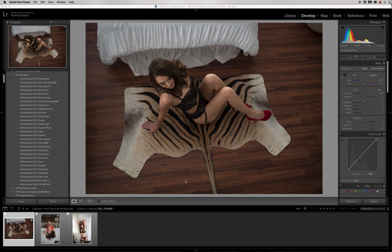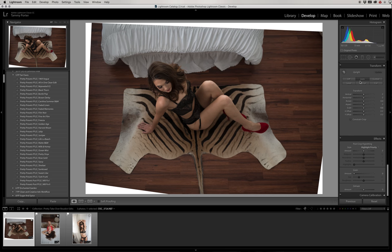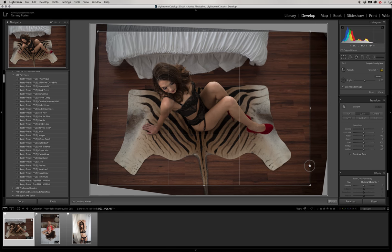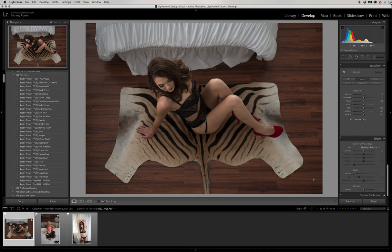The first thing I always do is straighten the image because crooked shots bother me. I use the Transform panel and hit Auto — it doesn't work every single time but usually straightens it right out. Then I hit Constrain to keep it within the crop. I also use the crop tool to adjust if it went too far, moving it to get a nice straight result, then hit Done.